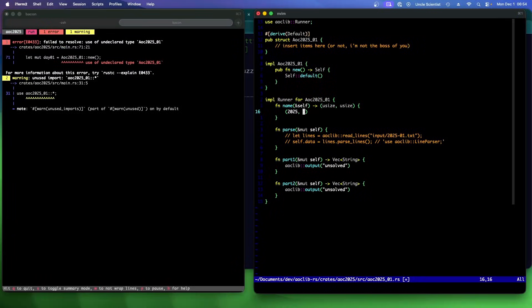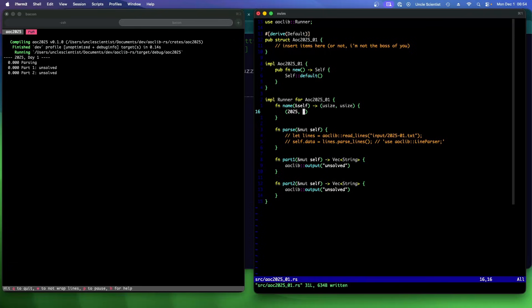I need to save that first — there we go, parts one and two unsolved. Okay, I think we're ready to actually start working on the puzzle.